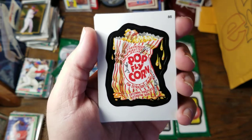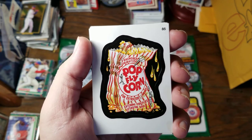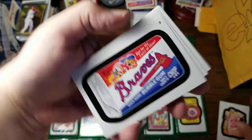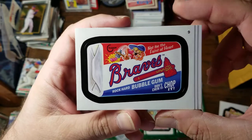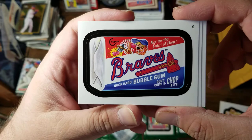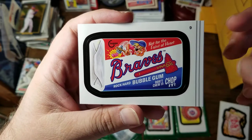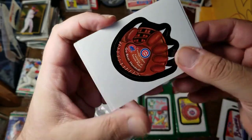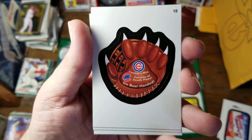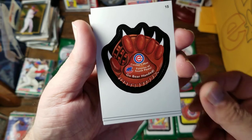These are all stickers by the way. They have a set of stickers that make fun of ballpark food. Here we have Pop Fly Corn. And not for the faint of heart — we have Braves Rock Hard Bubble Gum. Don't chew it, chop it. For the Cubs, they have Catcher's Mitt. Favorite of the Southpaws — go bare-handed.